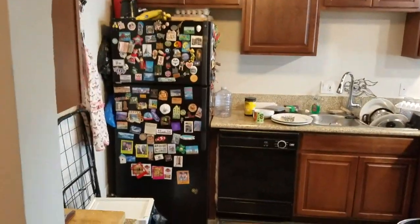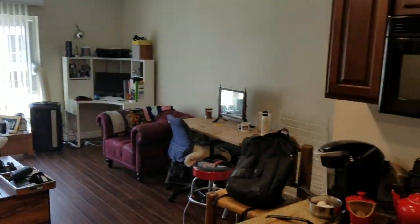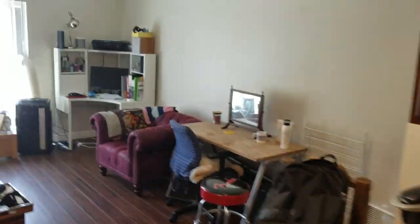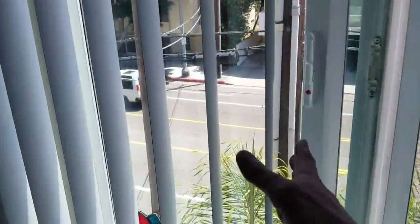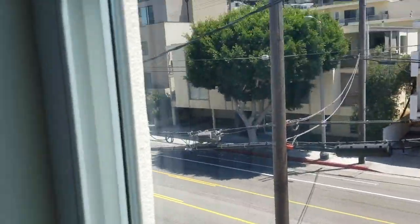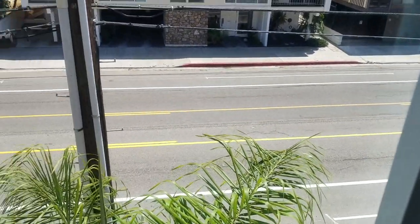So, kitchen — with the required magnets of course. And the kitchen just kind of opens up into the front room. And that there would be Culver Boulevard, reasonably busy, but not terrible.